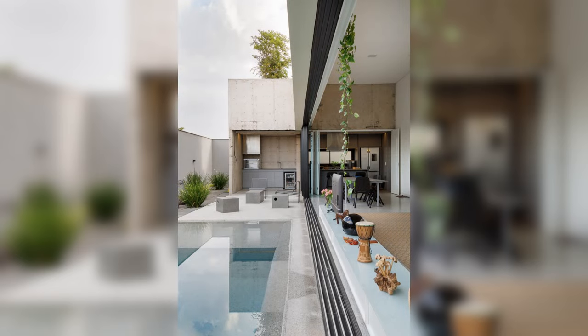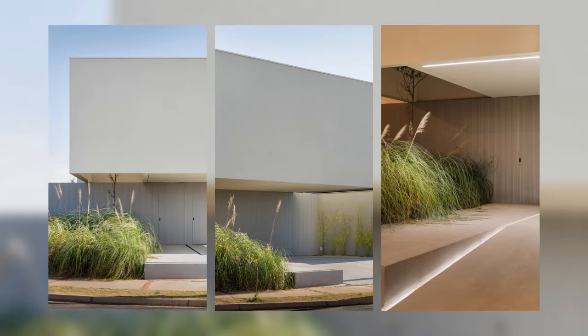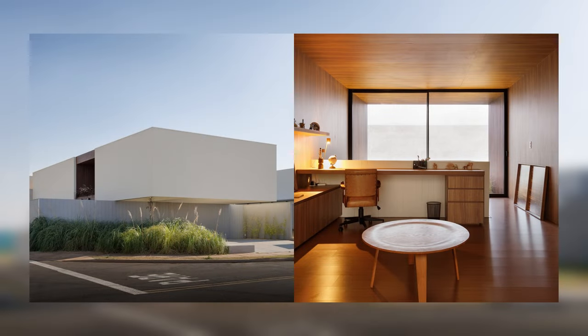A young couple with no children approached our office with a demand for a larger house and a generous relaxation area. The requested program included a private area with three suites and contiguous social and leisure areas, all on one floor.